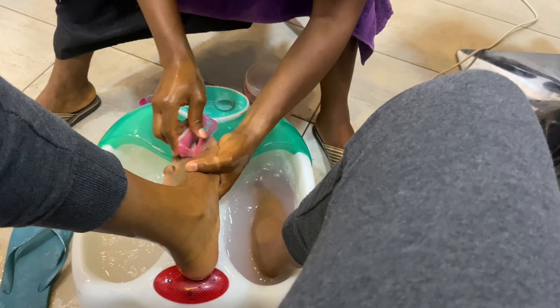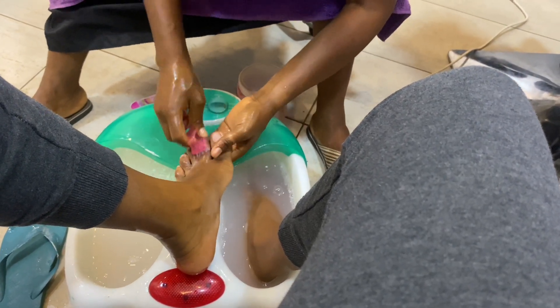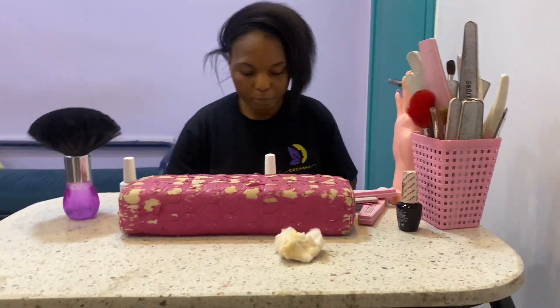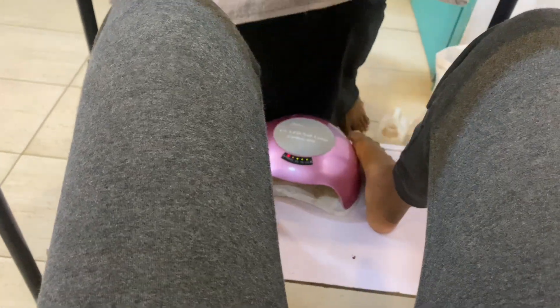She went through the same process for the other foot and then we were finally done. I decided to cap it all off by painting my toenails a particular shade of nude — I'll show you later on.